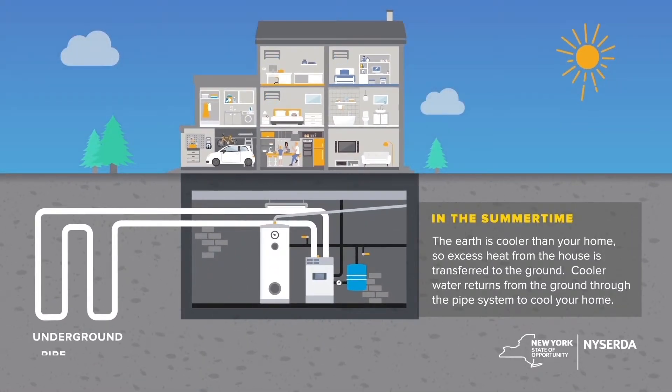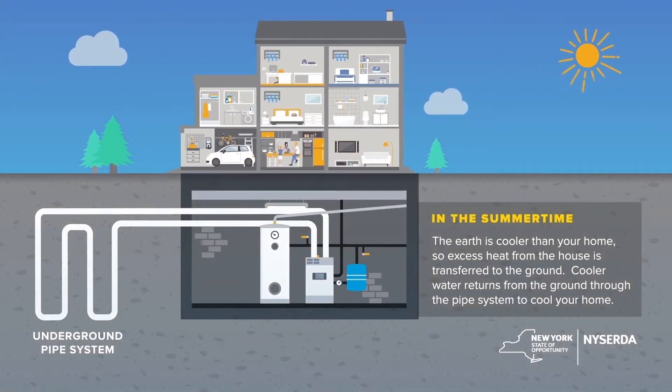In the summertime, the earth is cooler than your home, so excess heat from the home is transferred to the ground. As the warmer water comes into contact with the ground, it naturally cools off, which then returns to your home to extract more heat from the house.